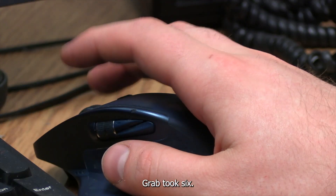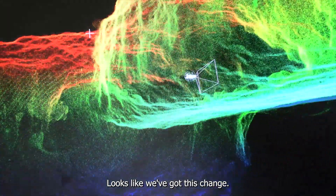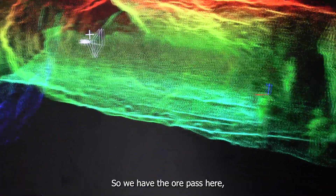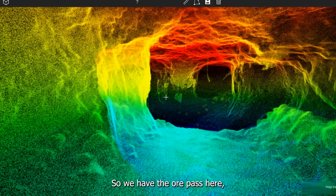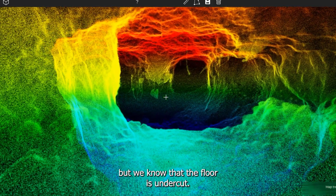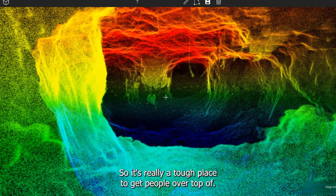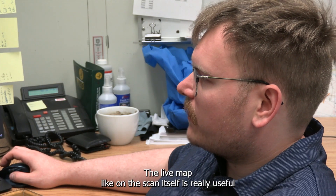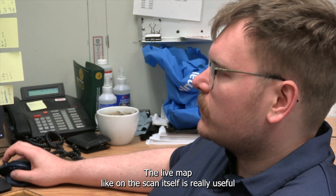Looks pretty good. So we have the ore pass here, but we know that the floor was undercut. It's really a tough place to get people over top of. That's why having the live map on the scan itself is really useful.